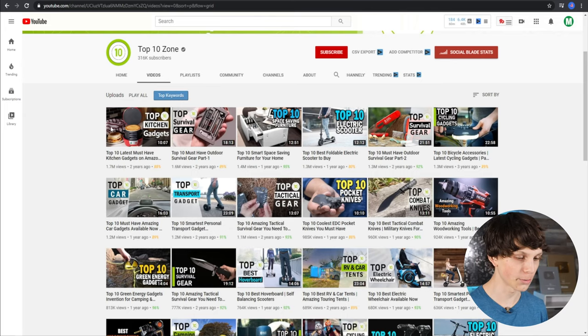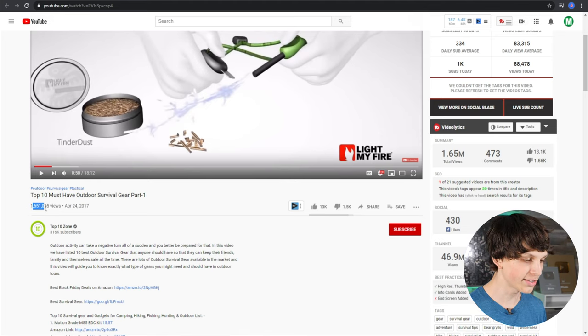At this point you're probably thinking these videos must be incredibly hard to make, otherwise everybody would be doing this. But these videos aren't as hard as you think. I'm going to show you how to make them yourself for completely free, and also a method for getting other people to make the videos for you so you can run multiple channels in multiple niches and grow a YouTube empire. One of their most viewed videos has 1.6 million views — 'Top 10 Must Have Outdoor Survival Gear Part 1' — and you'd think it must be super hard to make.